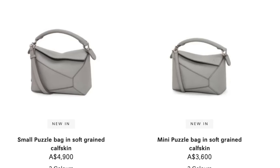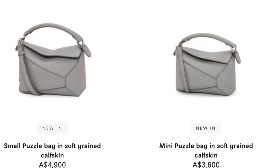My theory is that they're changing to puzzle edge because it will be easier to manufacture and there'll be fewer inconsistencies between each bag. Sometimes puzzle bags wave out in a weird way, and the puzzle edge may be easier for new artisans to craft. I'm just assuming here — this is LVMH, they're always trying to cut corners and make the most money.